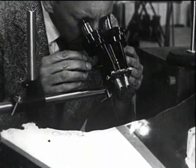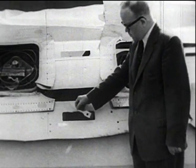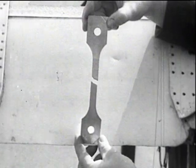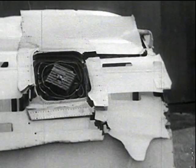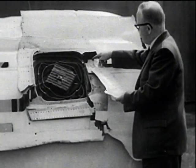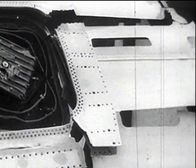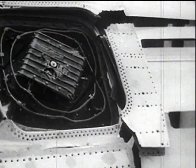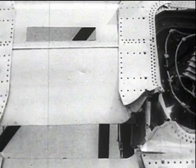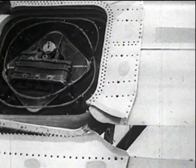All the structure in the region of the ADF aerial windows was microscopically examined, and strength test specimens were taken from the material. In one corner of the rear window, signs of fatigue were found. This direct evidence of fatigue, and the close similarity with the failures in the pressure cabin fatigue test, gives convincing evidence that the disruption of the pressure cabin was brought about by fatigue.